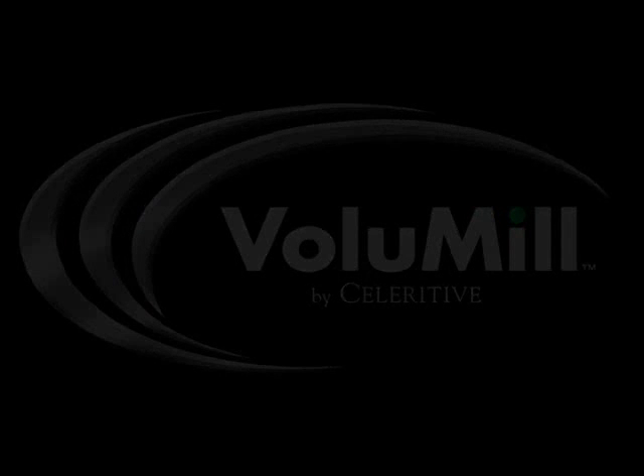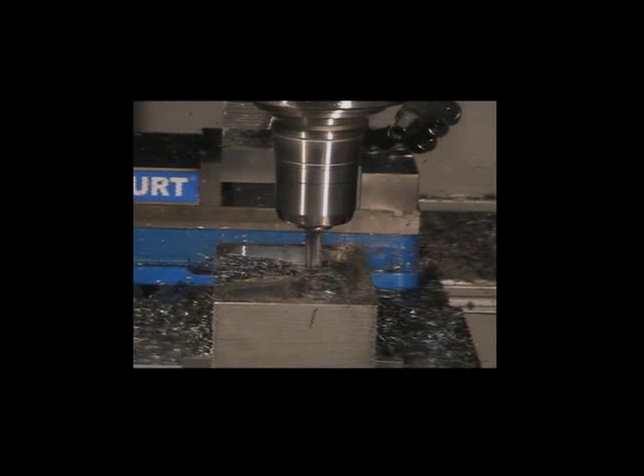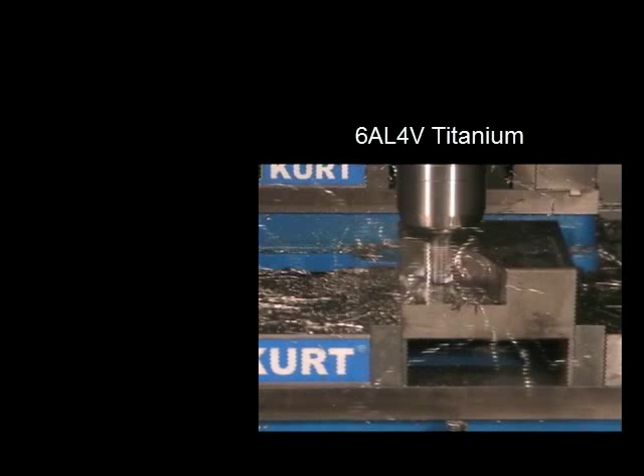Need high-speed machining? The following videos demonstrate how high-speed machining is possible with any type of machine and material using Volumill Ultra High Performance Toolpaths.